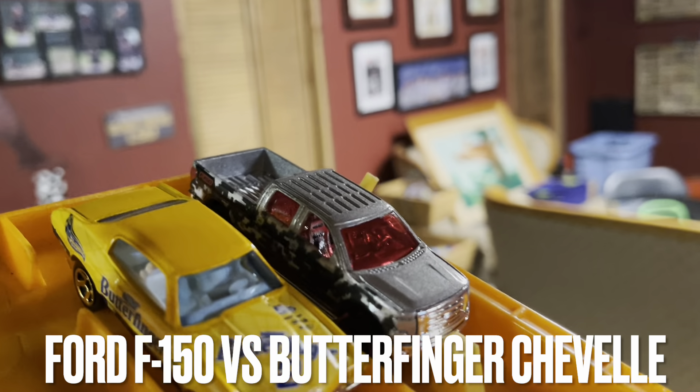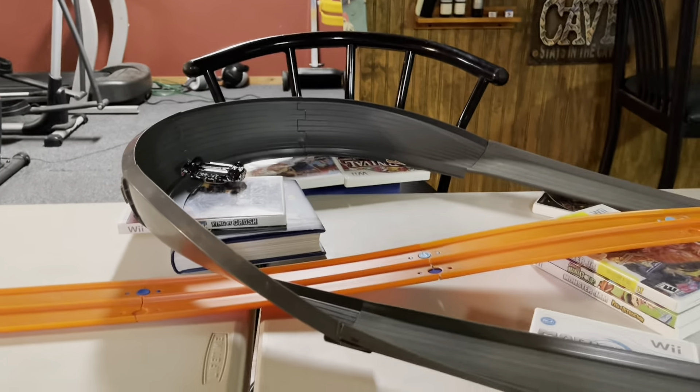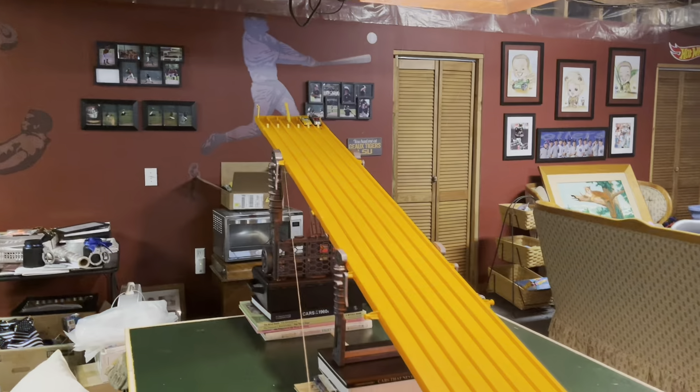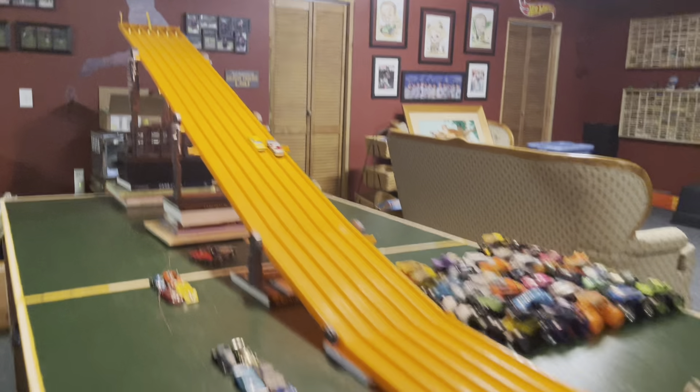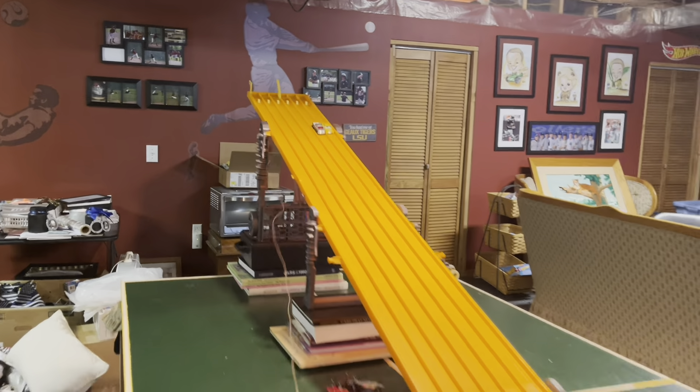Next up, we have the Ford F-150 versus the Butterfinger Chevelle. F-150 in the lead — oh, Chevelle goes upside down. One more time, and Chevelle moves on.